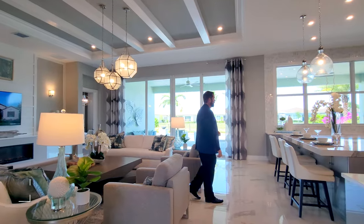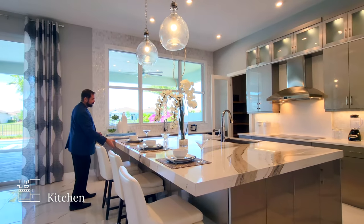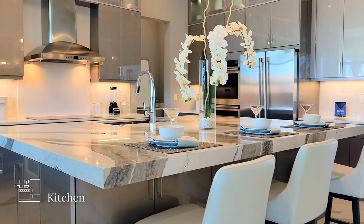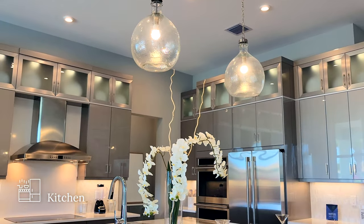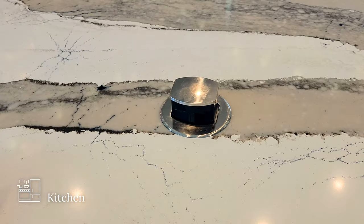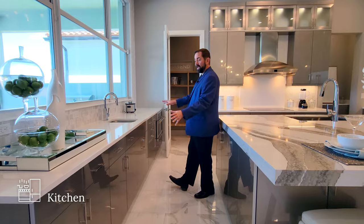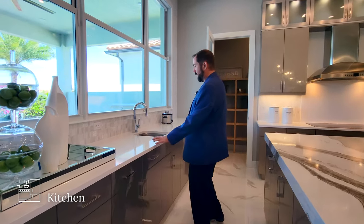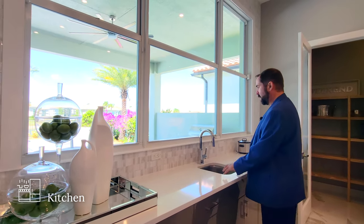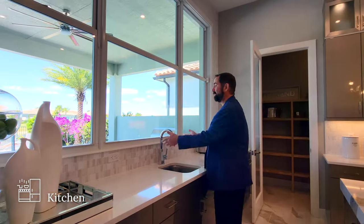Coming over to the kitchen, the first thing that stands out is how large the center island is — huge, not just in size but also in thickness. The countertop is extremely thick. We have seating for three people, and a couple of pendant lights coming down from the ceiling. Around the corner on the center island, there's a cool retractable plug and storage all the way around, everything soft-close. On either side of the island we have more storage, plenty of cabinets, a really shiny solid white surface countertop, and a prep sink so you can look out and see the backyard while prepping food. You can even open the window to pass drinks out.